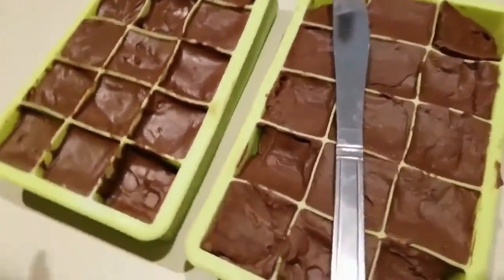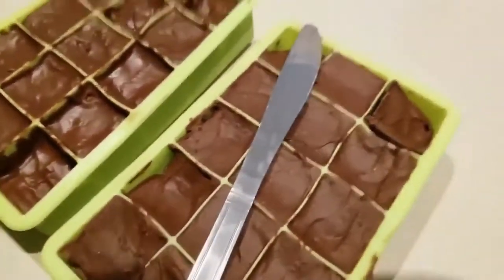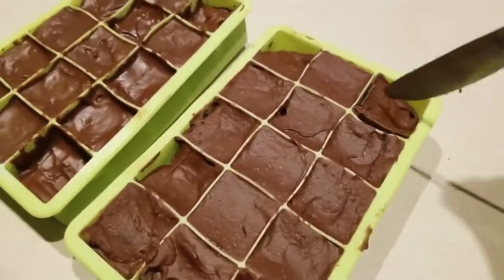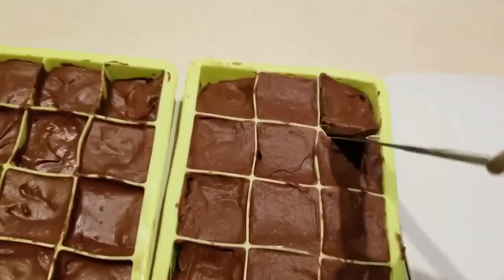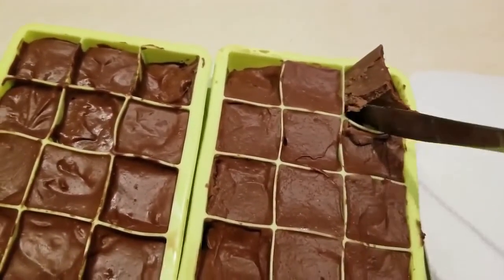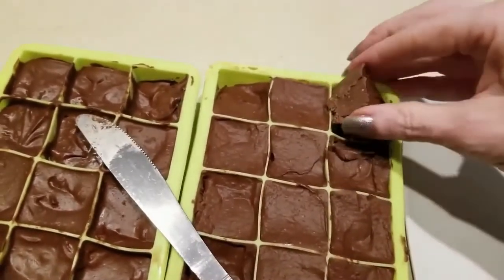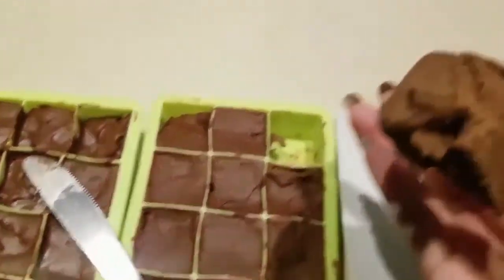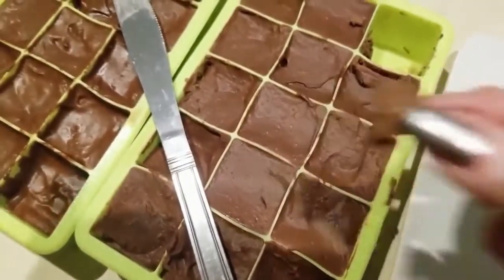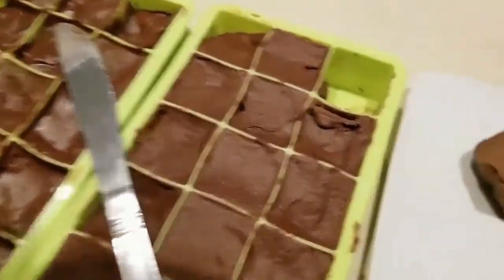It's been two hours and check it out — they're frozen, they're ready. I went ahead and just went around the edges. Oh my goodness, that looks good. I grabbed this little piece that fell off and gave it a taste.